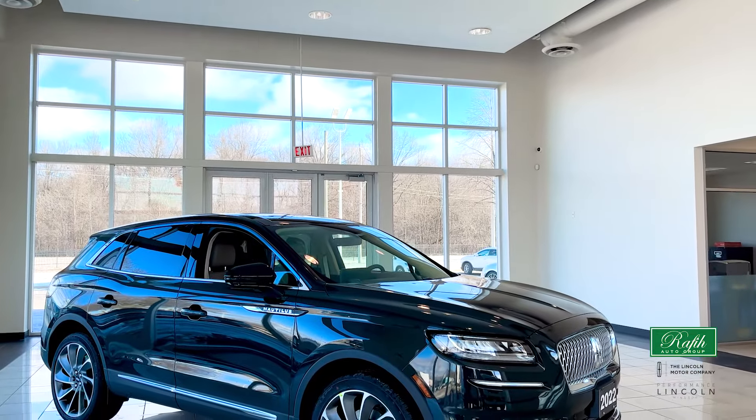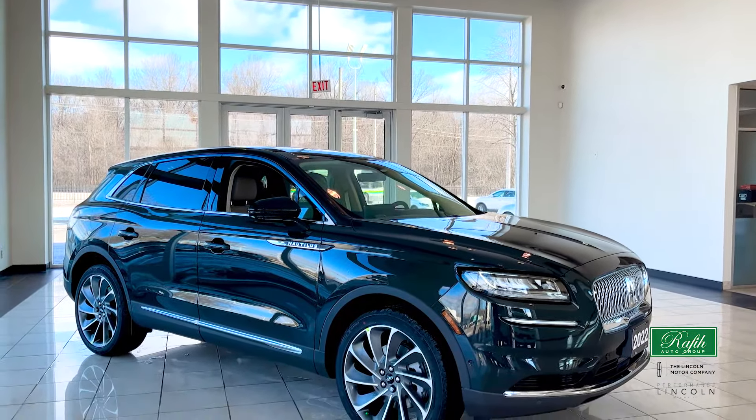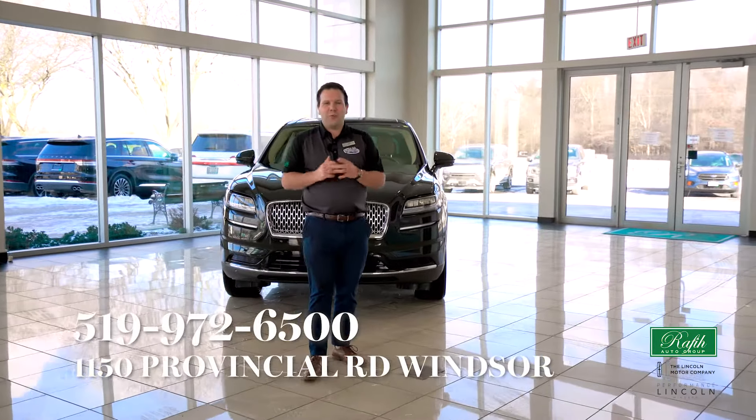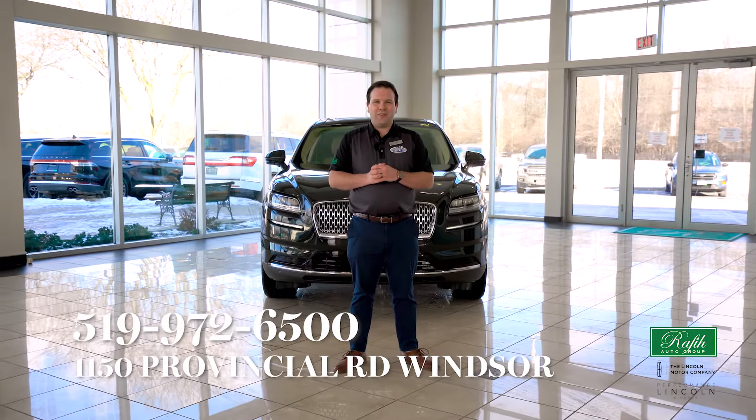If you're interested in any of our 2022 Lincoln Nautiluses or any of our new Lincolns, don't be afraid to come visit us at Lincoln of Windsor, 1150 Provincial Road, Windsor, Ontario, or give us a call at 519-972-6500.